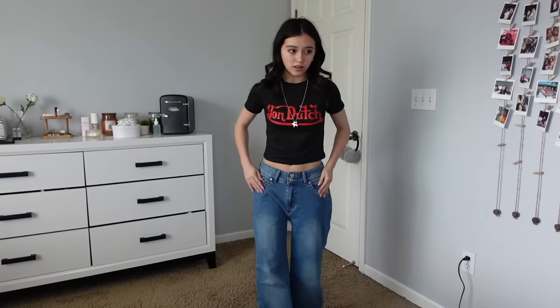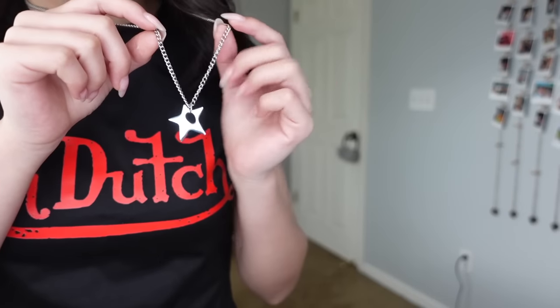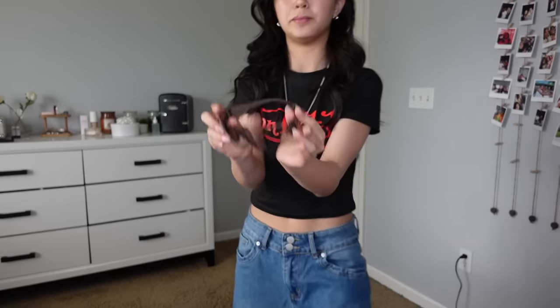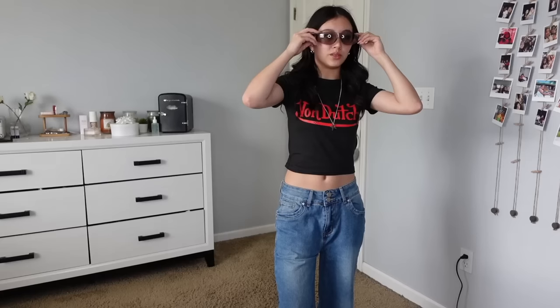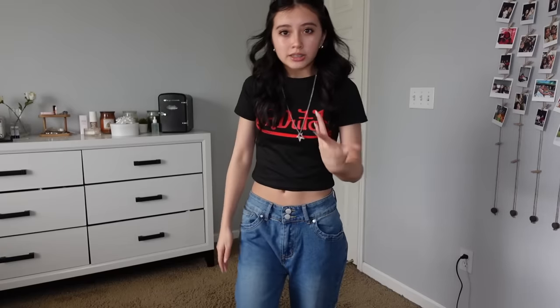This is the final outfit. These jeans have two buttons and are more of a light wash. This top says Von Dutch on it and I really like how it fits. I also got this necklace — it's like a star. And then there are these glasses — I liked that they're a light clear but still have a gray tint. Here is the finished outfit. You guys can use my code!